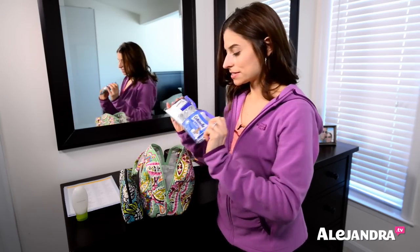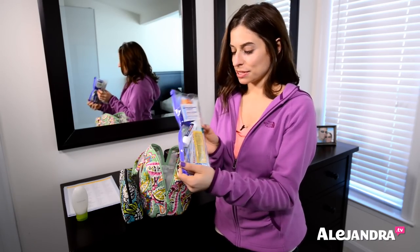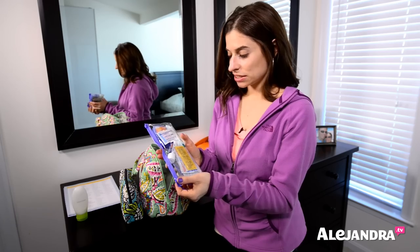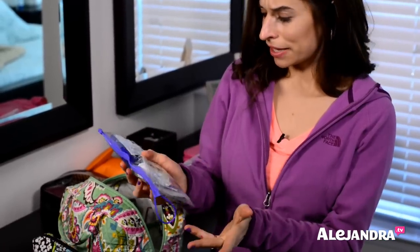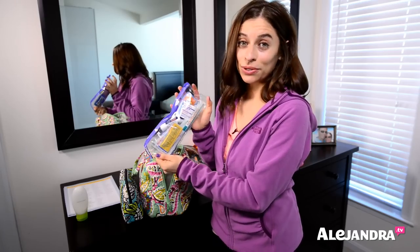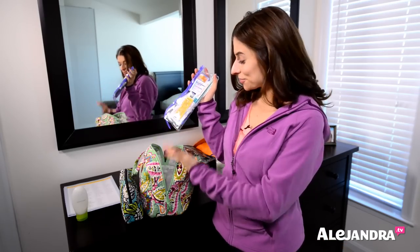The next thing I have here is this first aid kit. I basically made my own first aid kit out of a free dentist bag — like the goodie bag you get when you go to the dentist. I always get one every time I go, so I felt bad tossing them. I tried reusing them and it works perfectly for a first aid kit in your travel bag.